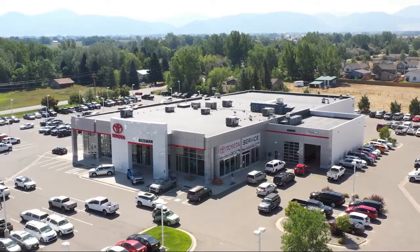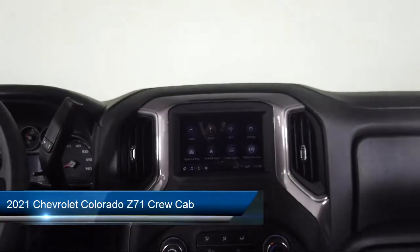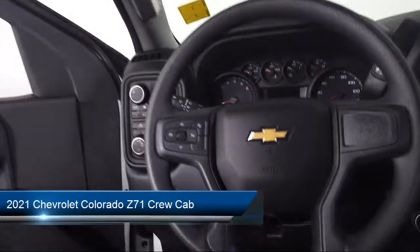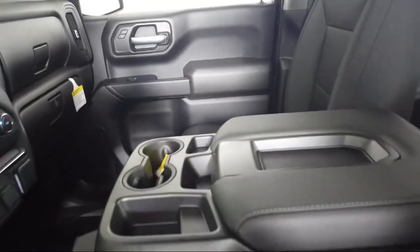Welcome to Toyota Bozeman. Here's a look at another one of our great vehicles for sale. It comes equipped with Hitch Guidance, HD Radio, Chevrolet Infotainment 3 Plus System, Tow and Haul Mode, and Ultrasonic Rear Park Assist.